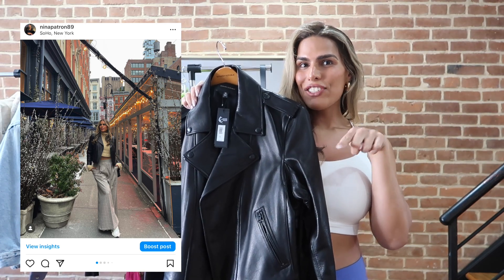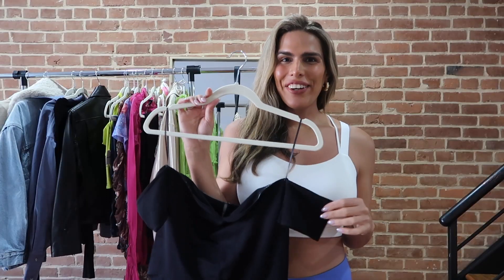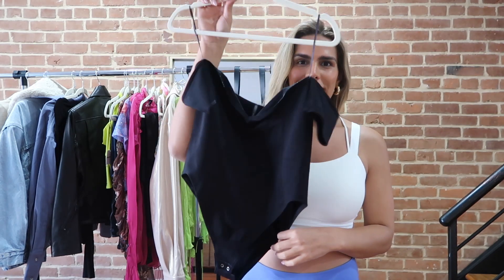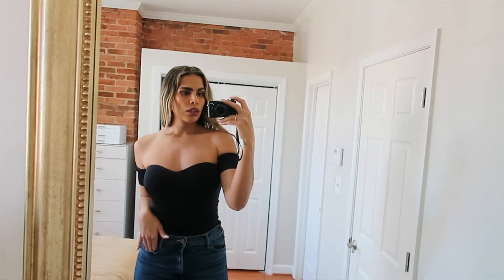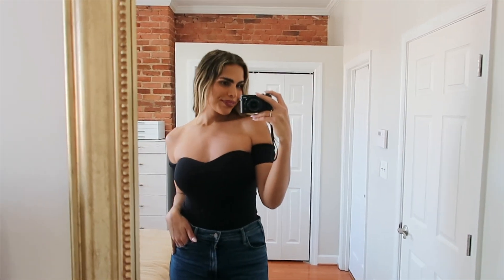I am so excited to style her with some cute jeans and heels maybe when I go to New York City this weekend. Stay tuned on my Instagram if you don't follow me yet — @ninapatron89 — to check out all my looks. I post a lot on my stories. Entering into the summer haul section, we have this gorgeous bodysuit from Anthropologie. I got her in size large/extra large — she was $58 USD.